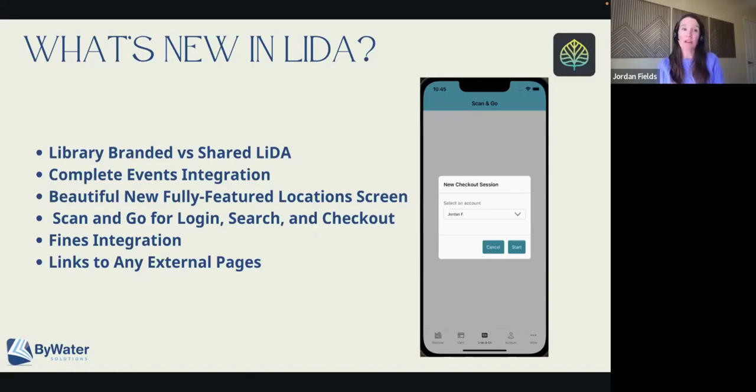We also have library-branded. If your library wants to set up its own — well, we would set it up with you — but have its own app where you're searching for the library name instead of searching for LIDA, and then it would also only have your content. It's really a matter of what the users are searching for, a little bit of look and feel, but there is a difference. If you're wondering, can my library have its own app outside of the shared app? Yes, you have either option.